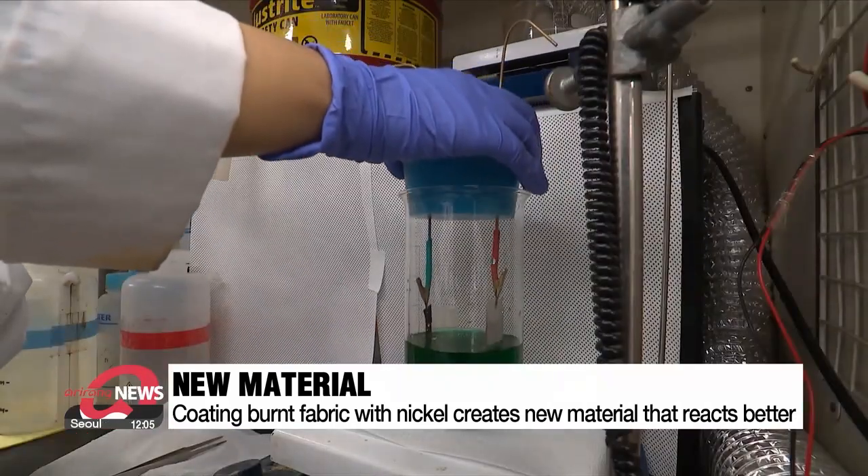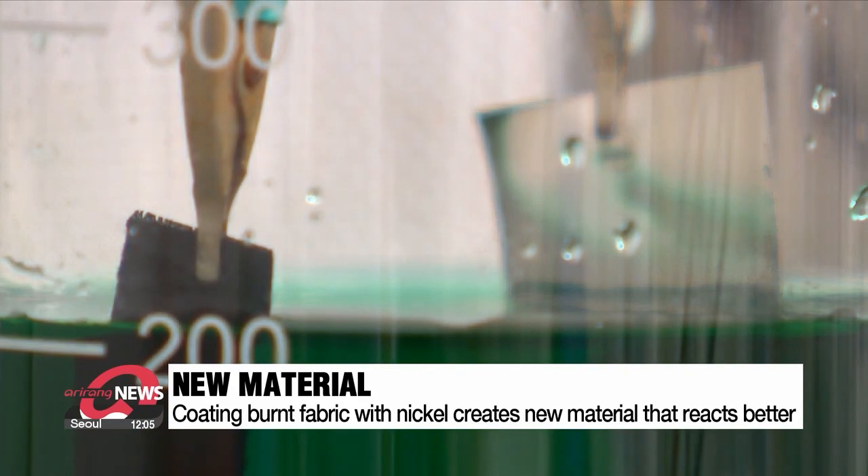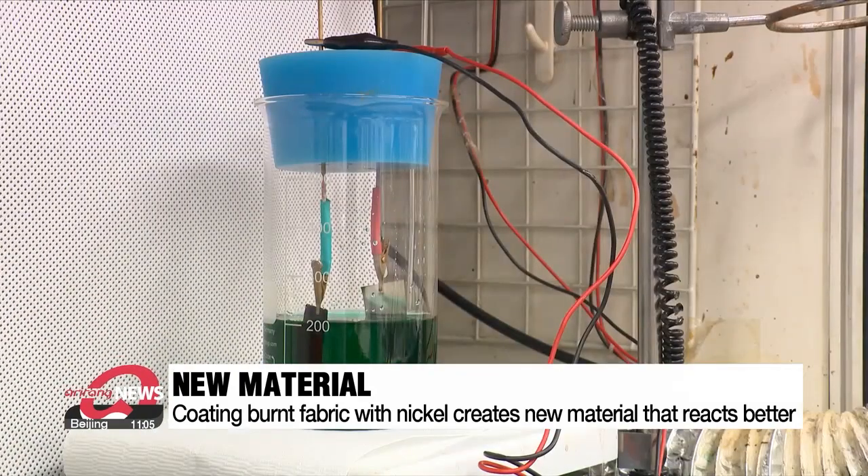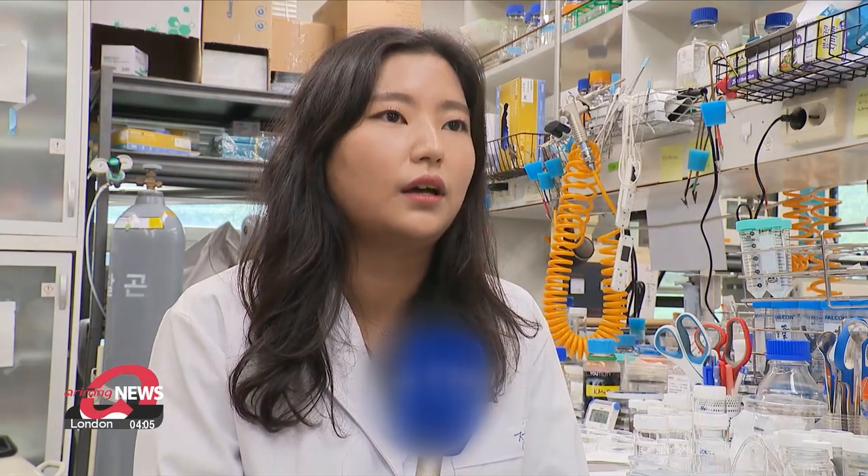This process, called electroplating, transforms the fabric into a new material that reacts better. Carbonization usually occurs at 2,000 degrees Celsius, but we carbonize the cloth at 950 degrees. This makes electroplating a large surface area possible.